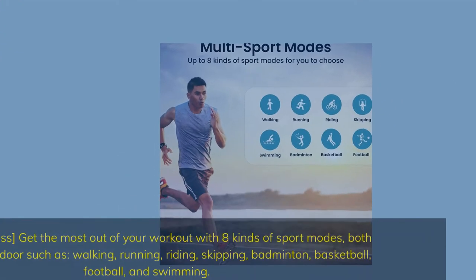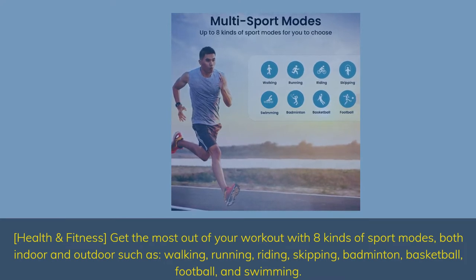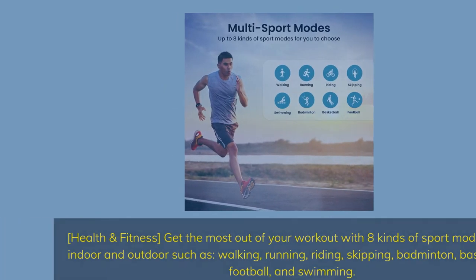Health and fitness: get the most out of your workout with 8 kinds of sport modes, both indoor and outdoor, such as walking, running, riding, skipping, badminton, basketball, football, and swimming.